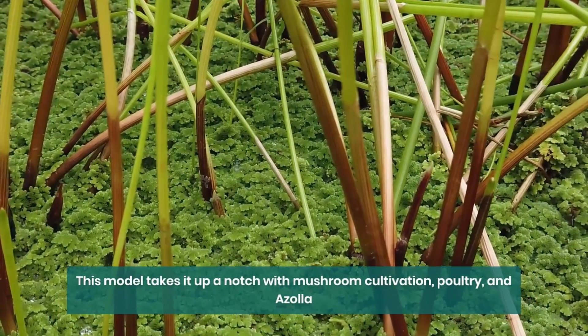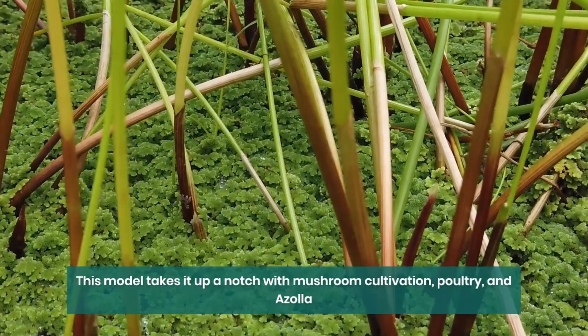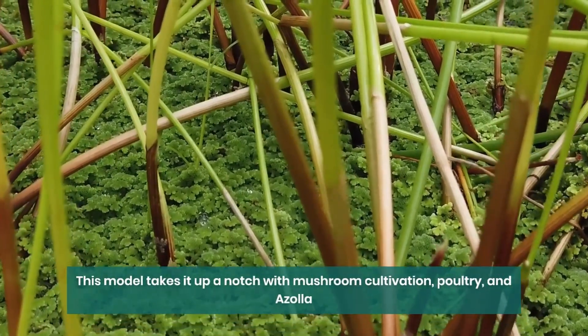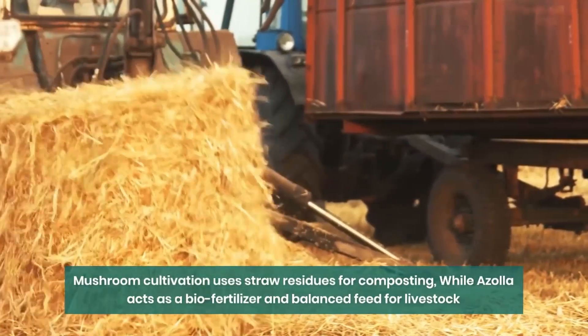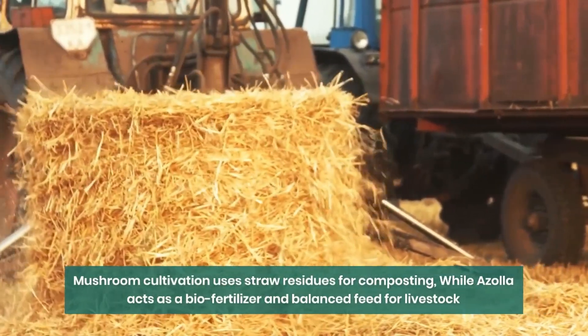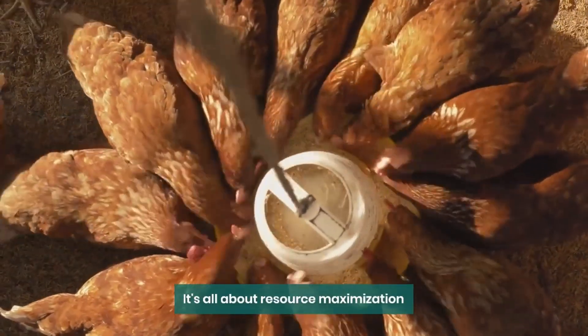Model 4 takes it up a notch with mushroom cultivation, poultry, and azolla. Mushroom cultivation uses straw residues for composting, while azolla acts as a biofertilizer and balanced feed for livestock. It's all about resource maximization.